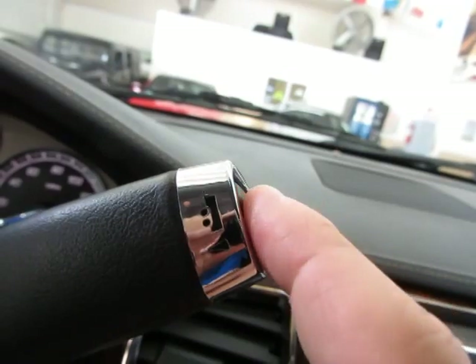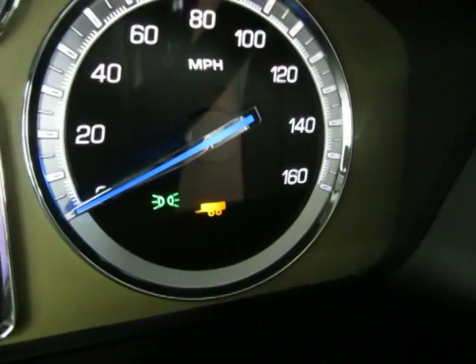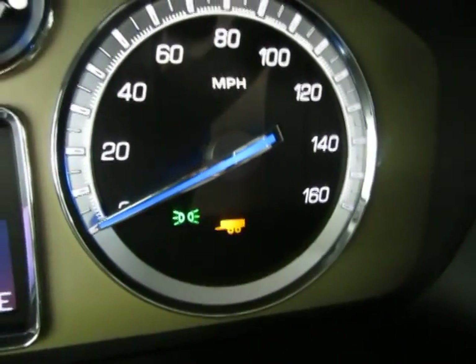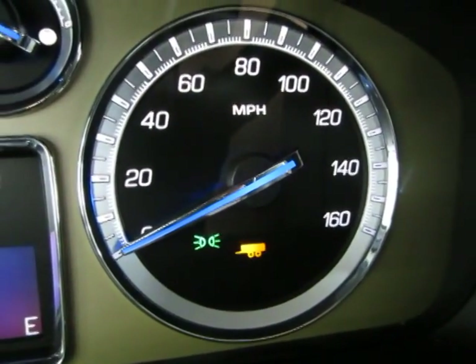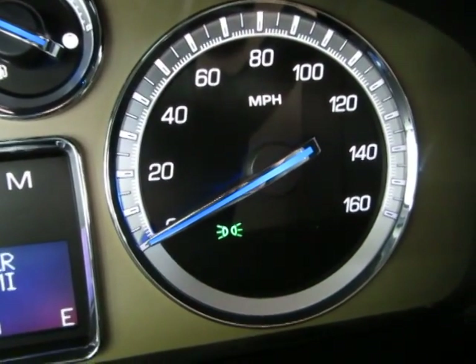At the end of the shifter lever you have your tow/haul mode. If I press it, you're going to see a little yellow wagon icon appear next to the daytime driving light. That makes the transmission shift a little differently to adjust for extra cargo load and disables the overdrive. Once you stop towing, you just press it again and the yellow wagon goes away.